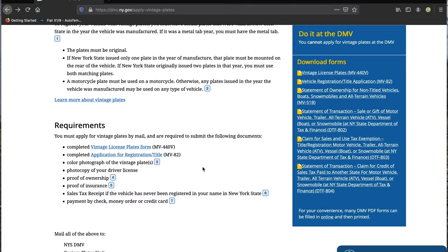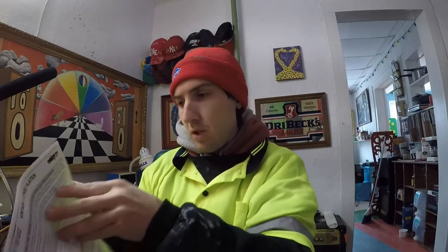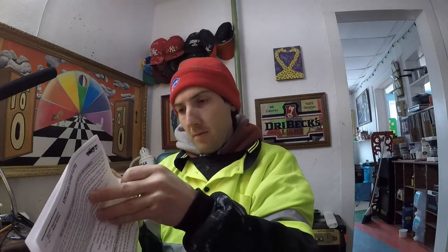So here are the requirements. You must apply for vintage plates by mail and submit the following documents. With DMVs and COVID and all that, you have to do it by mail anyway — but I'm telling you, this is the best deal around. First: a completed vintage license plates form, MV-440V. I've printed them all out; I'm about to send this in the mail. It's two pages, very simple.